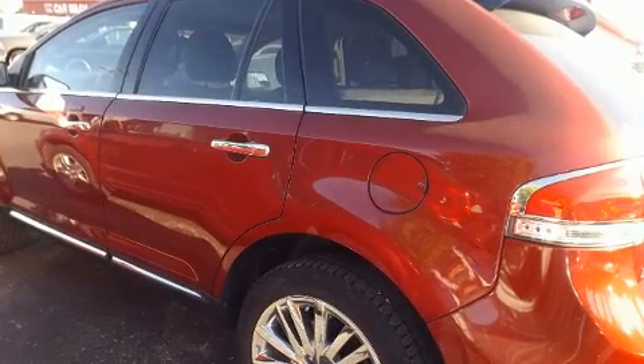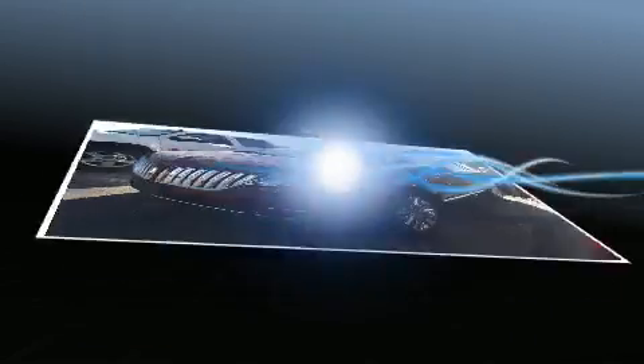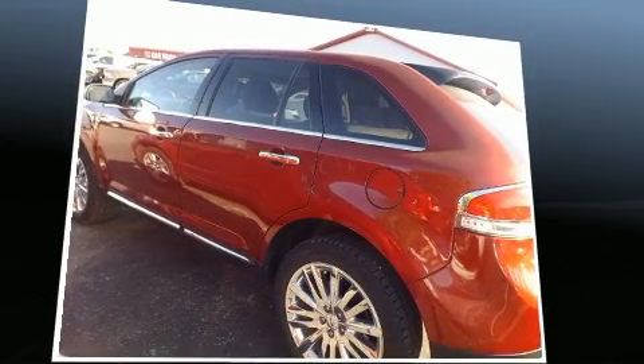A wealth of standard features means that you no longer have to sacrifice, like leather upholstery, front and rear reading lights, a tachometer, power front seats, automatic temperature control, and seat memory. Rear passengers enjoy the seat heating functionality, keeping them warm during the winter months.